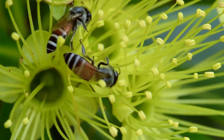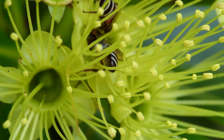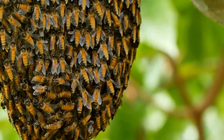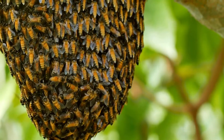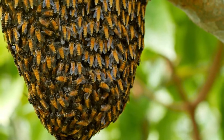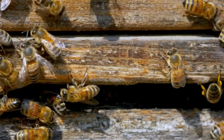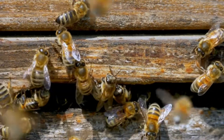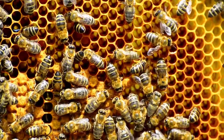Honeybees use movement to communicate with the rest of the colony. When field bees return to the hive after searching for food, they use special movements to tell the other workers where the food can be found. They do a round dance to show that nectar is close by. When nectar is far away, field bees do a wiggle dance to describe the distance to the nectar and the direction in which it can be found.